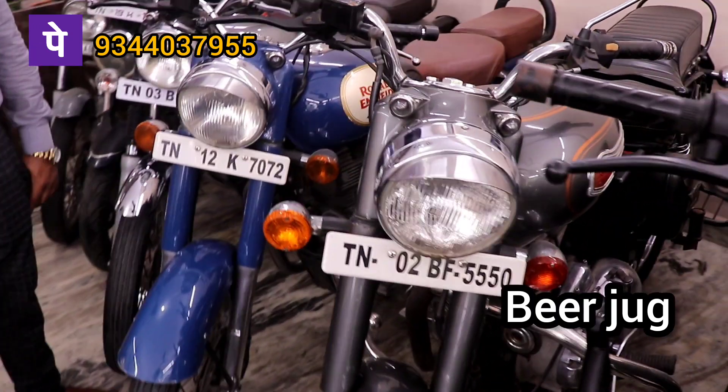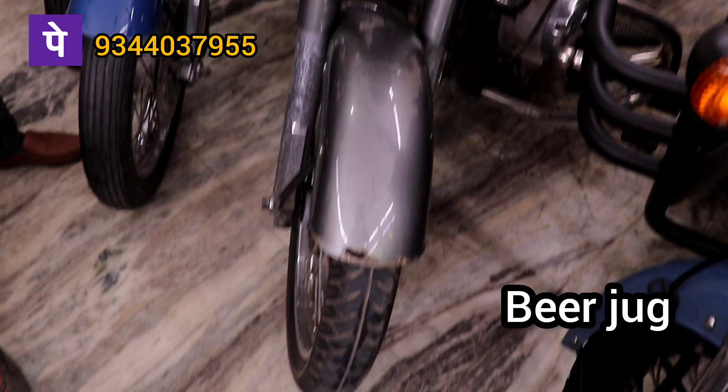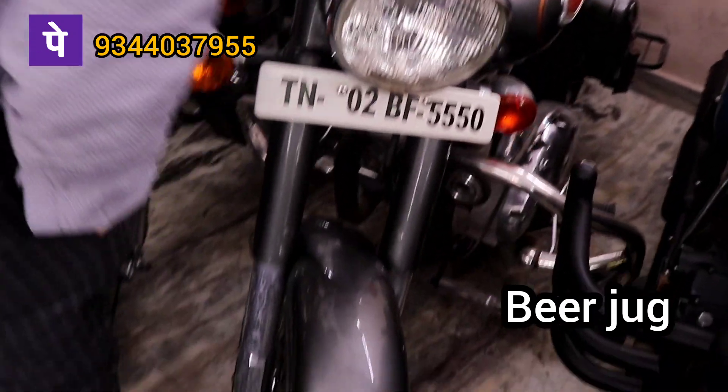It is a 500cc, standard, 2016 model, 1,10,000 km, so it is 17,000 km.